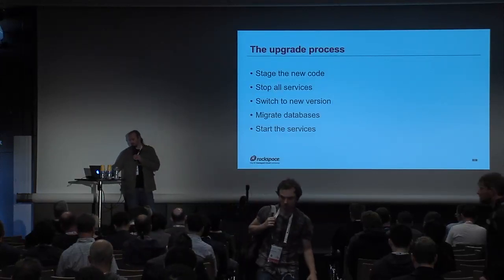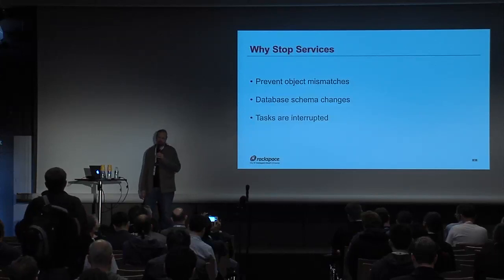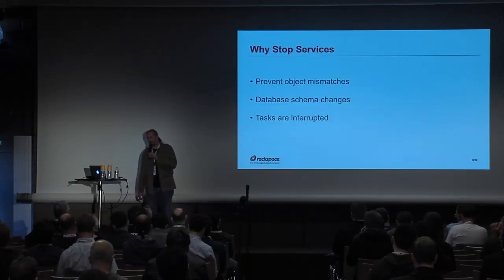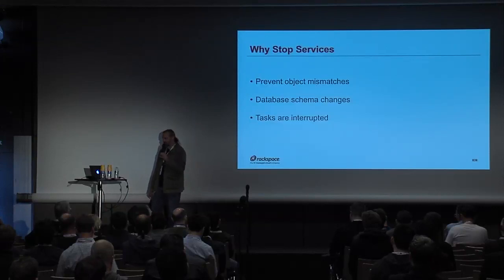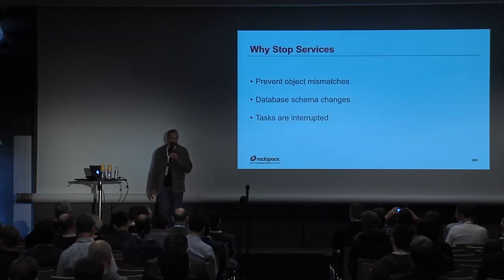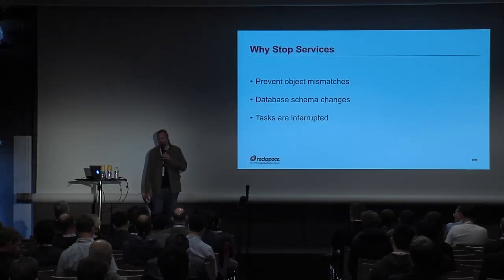So why are we stopping all these services? We've got a couple of things going on during the upgrade. We're going to have services running the old version alongside the new version of the code. When you have a mismatch in services, strange things happen — you'll see things randomly fail, and it's a big problem. So we want to prevent those mismatches. And there are also database schema changes: if a service tries to record data to the database, you might run into an error.